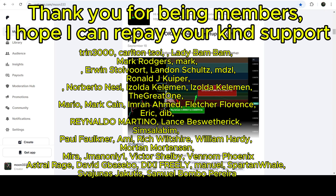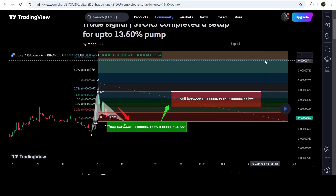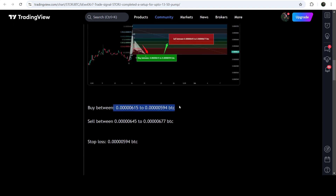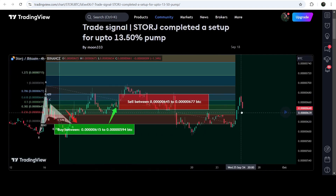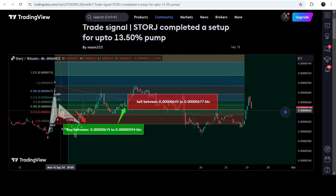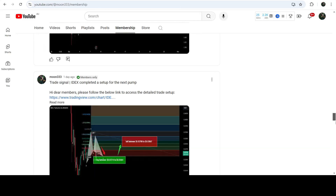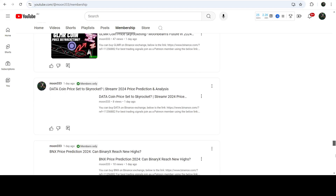The trade signal from September 18th, 2024 was based on a harmonic reversal Gartley pattern that STOR formed with its Bitcoin pair on a four-hour time frame chart. The signal included buy-in, sell targets, and stop loss. Playing the chart, you can see the price dropped further into the buy zone, then had a very nice reversal — almost 18% pump on that four-hour chart. To catch such pumps before they happen, you can join me as a YouTube or Patreon member.